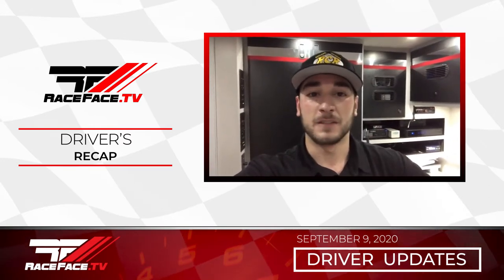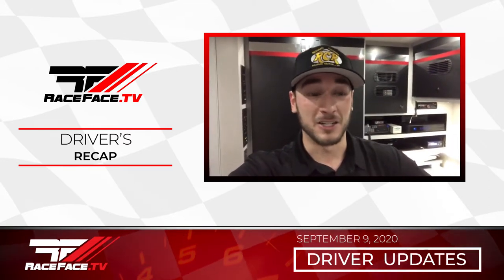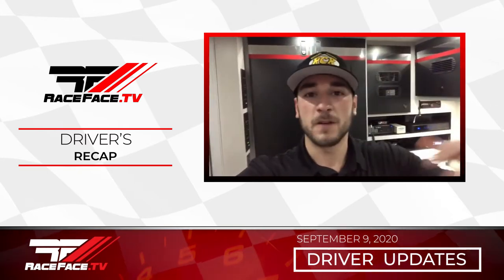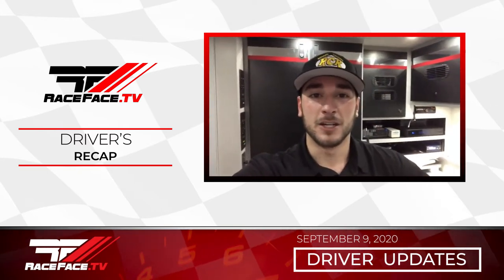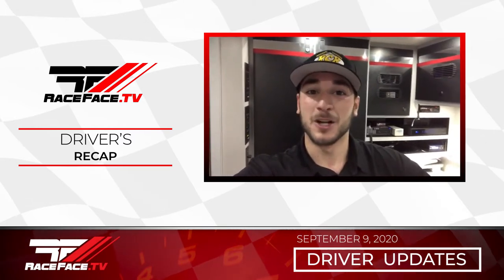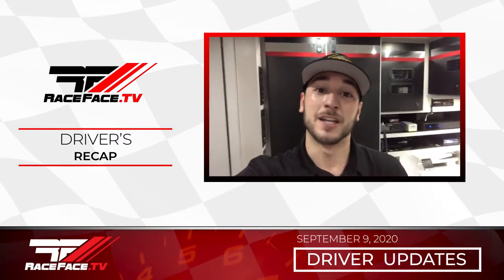We fell in line and fit there on 15-lap older tires, which is a big deal at Darlington — tires are huge. Slipped in line, I think third, fell back to fifth, and we were looking good there for a little bit. I was really happy. Honestly, that gamble was kind of sketchy, but it looked like it was going to work out because the leader went into turn one and spun.